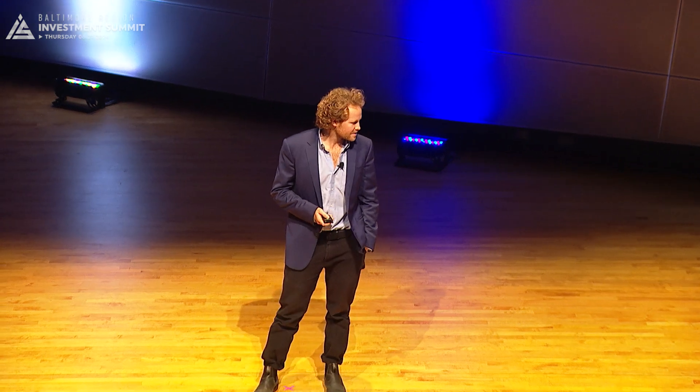So first of all, congratulations to the graphic designer that had to Photoshop around my hair for this beautiful graphic. I've done it before, it's not easy. So once again, I'm Max Beattie with Beattie Development Group. We're a local development company based here in Baltimore, and all of our work is here in Baltimore.